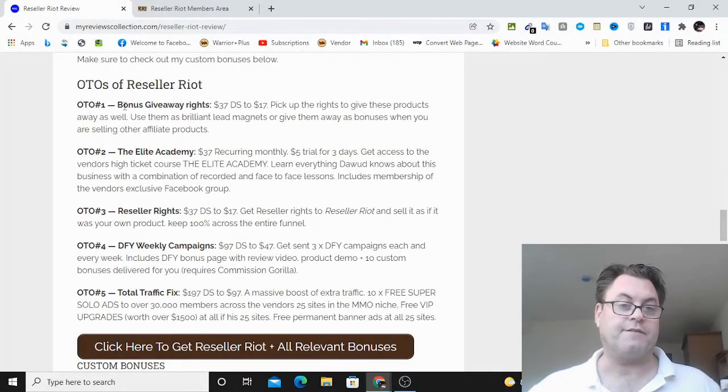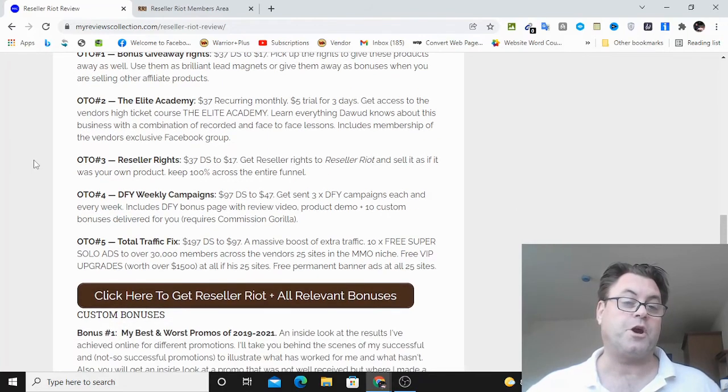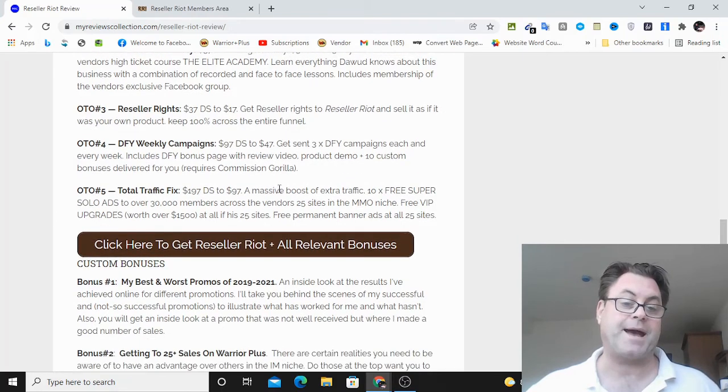As for the OTOs of Reseller Riot: OTO number one is bonus giveaway rights. OTO number two is the Elite Academy, which is a recurring monthly cost — you can also get a $5 trial for three days. OTO number three is reseller rights, where you can get reseller rights to Reseller Riot itself. OTO number four is done-for-you weekly campaigns, which does require Commission Guerrilla. OTO number five is Total Traffic Fix, which is a massive boost of extra traffic — you can get 10 times free super solo ads to over 30,000 members.